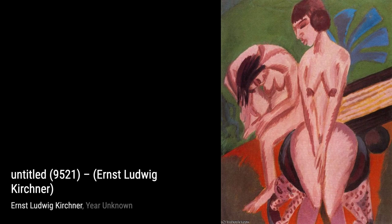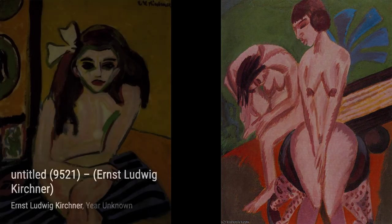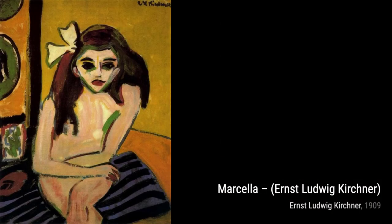Dancing Girls in Rays of Color captures the energy and excitement of a dance performance, with Kirchner's use of vibrant colors and dynamic brushstrokes bringing the scene to life.